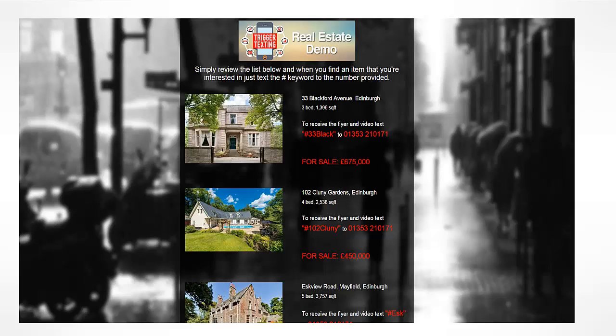Here we have a flyer offering some homes for sale — this is just an example. It could be a web page, a for sale sign, a poster, a business card, a newspaper, a TV ad, or any type of marketing material. You'll see that each home has a different hashtag keyword that corresponds to that specific house, but the phone number is the same for them all.